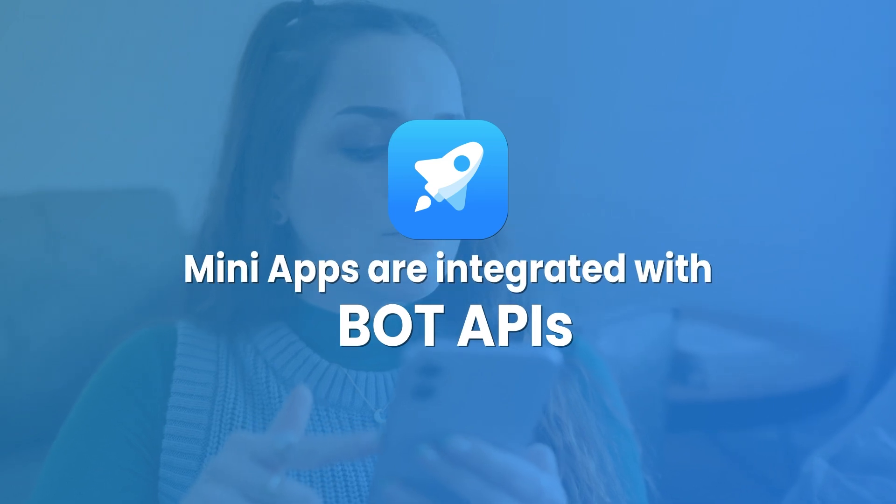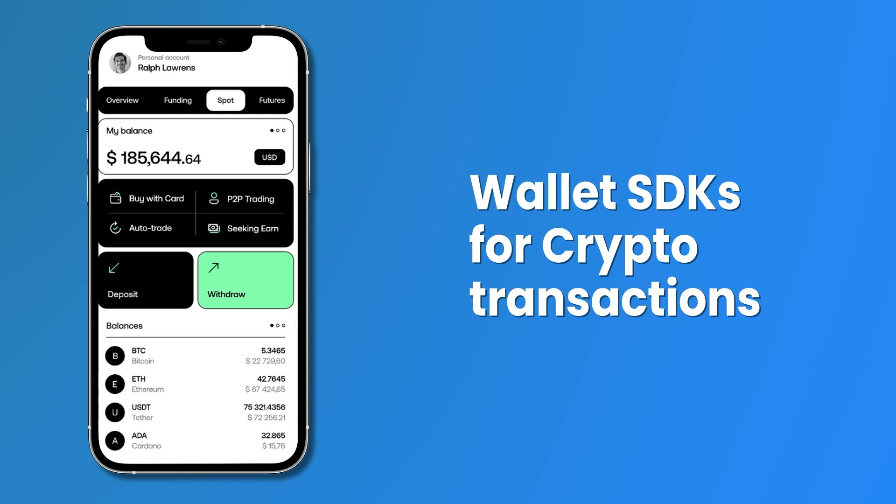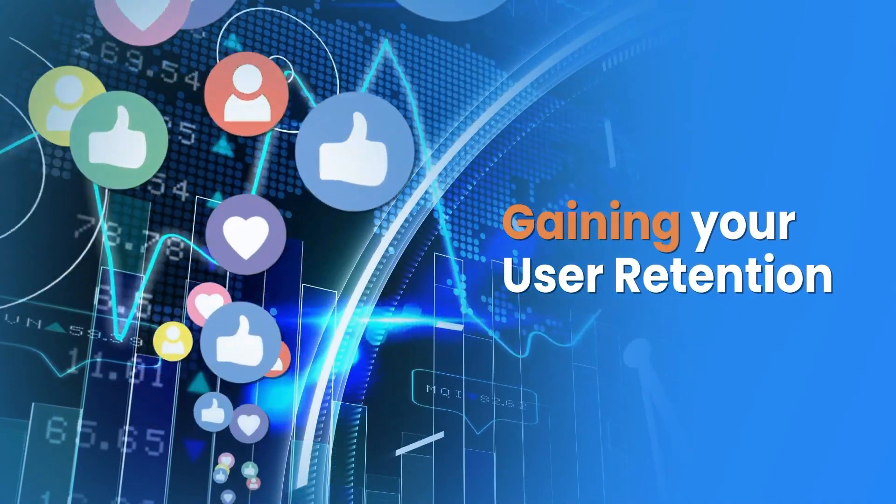Mini-apps are integrated with BOT APIs for media sharing and user authentication, and wallet SDKs for crypto transactions, so that the user doesn't have to leave the app — which eventually helps you in gaining user retention by engaging them for longer on your app.